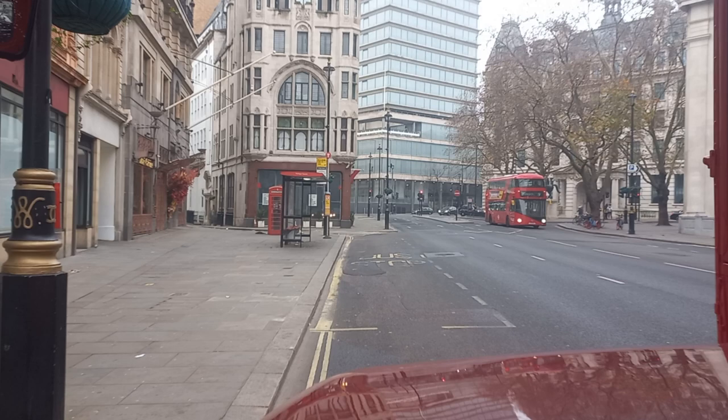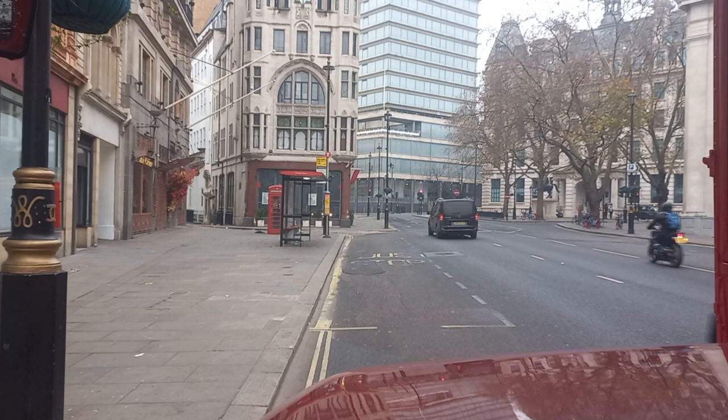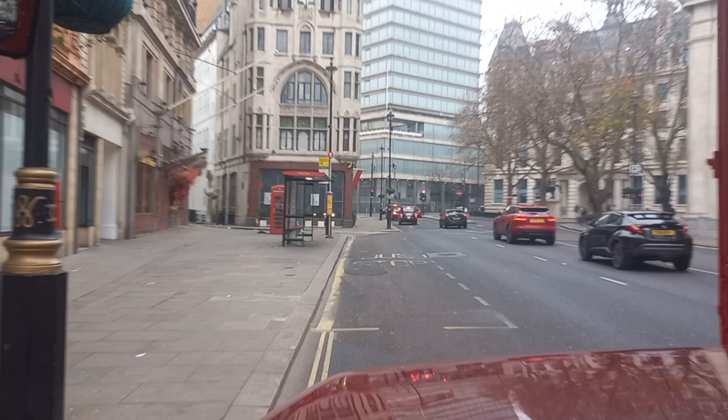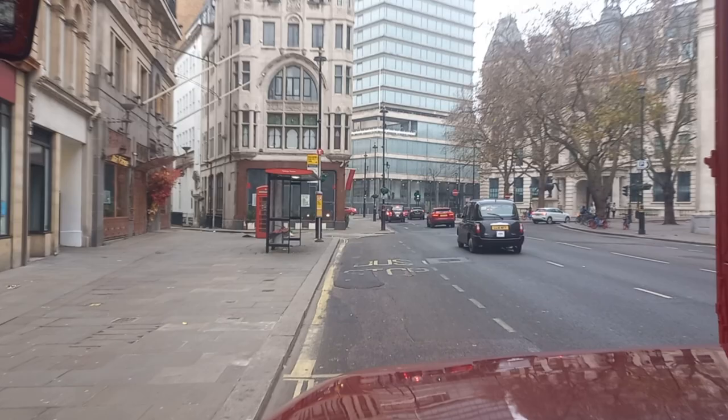Normally this part of Cockspur Street is a lot busier, but as it's a quiet Sunday morning the traffic is flowing nicely. And we're about to head off — gearbox clips in, and we're off.